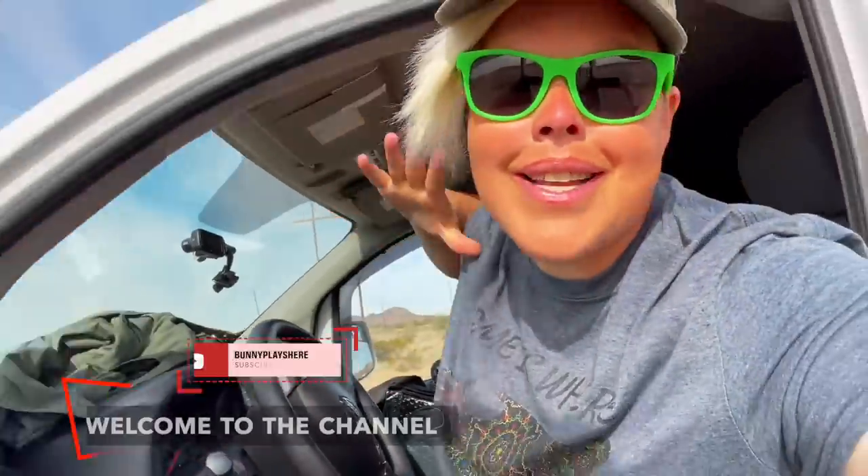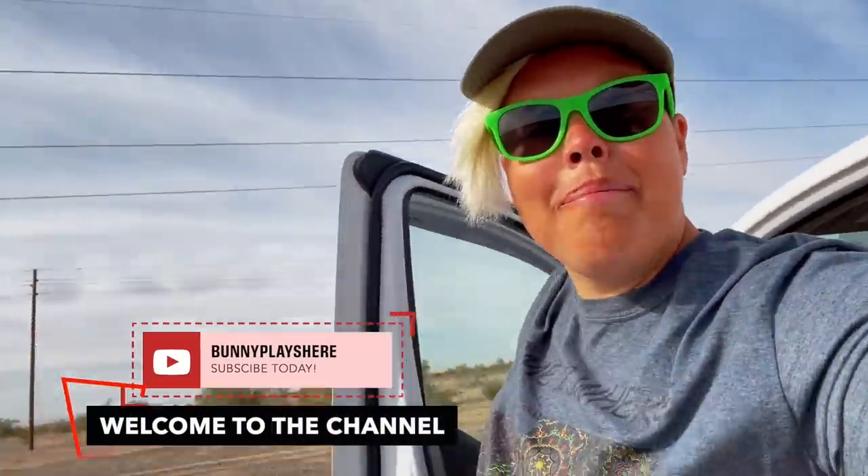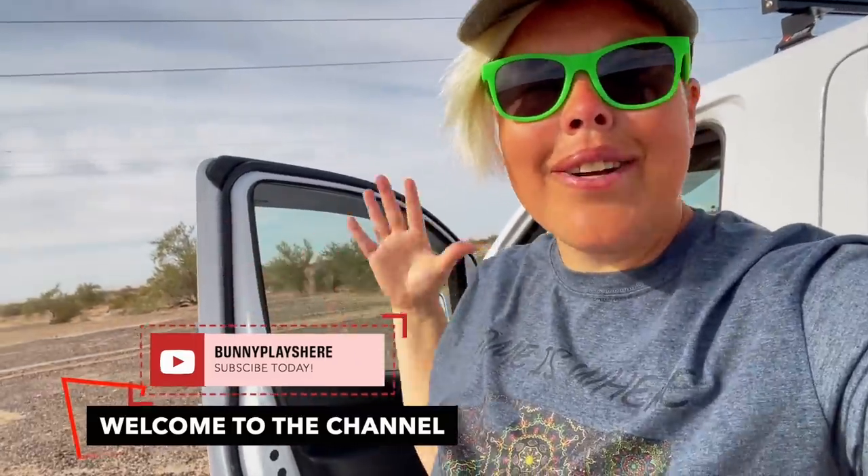Hello adventurers and welcome back to my channel! Last night I found a wonderful place called Sidewinder Road — it's a BLM camp right here just inside California. I have something that we're going to go do today, but I wanted to share with you what my views looked like today versus last night. This is one I definitely recommend; I found it on iOverlander and I think you'll like it too.